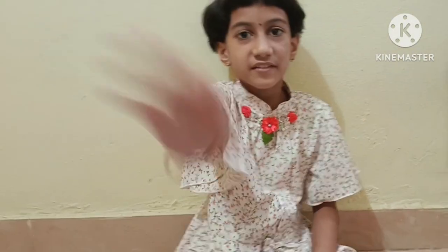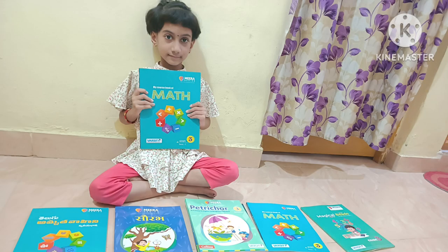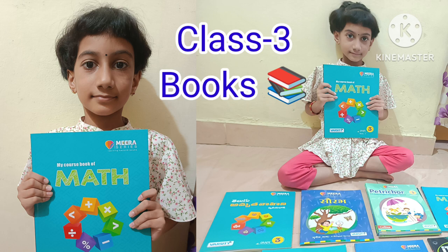Bye friends! If you liked this video, don't forget to like, share, subscribe, and comment. Bye!